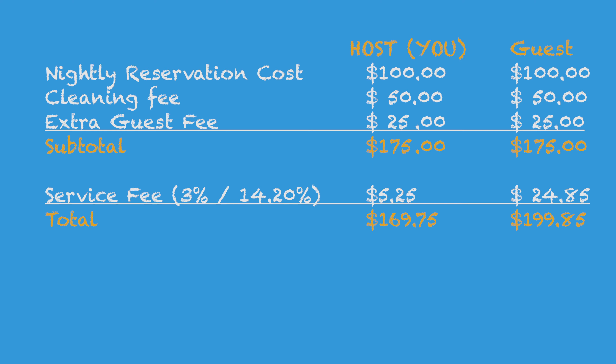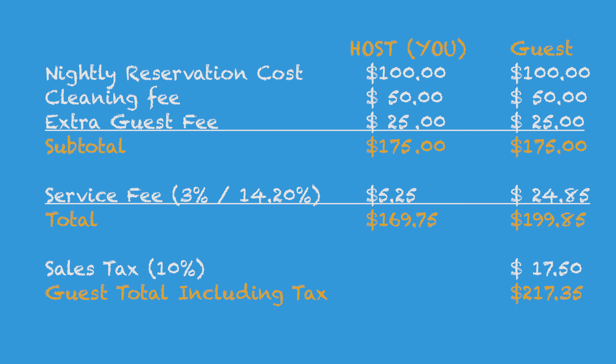If we add sales tax, the only part that changes is the total the guest pays. The guest sees a subtotal of $175; both the sales tax and the Airbnb guest service fee are calculated on this subtotal — sales tax doesn't apply to the guest service fee. If your sales tax rate is 10%, the sales tax is $17.50. The Airbnb service fee remains $24.85, bringing the new guest total to $217.35.